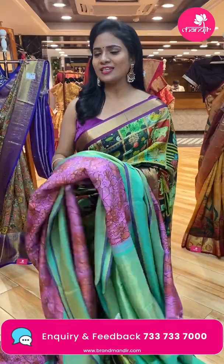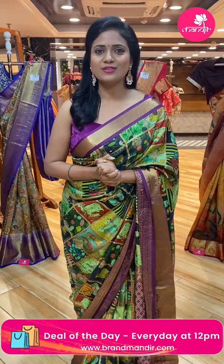Beautiful special announcement for Bangalore! Pretties, especially from Bangalore — we are coming to Bangalore! Your favourite brand, Brand Mandir, will be available at India's premium exhibition, Color Shop Popup, which will be held at JW Marriott Hotel Bangalore on 25th, 26th, and 27th March 2022.